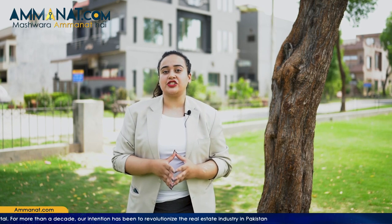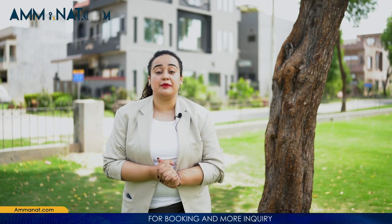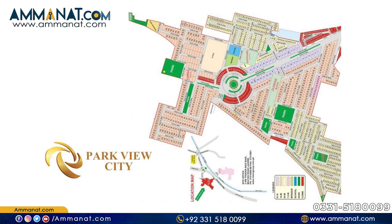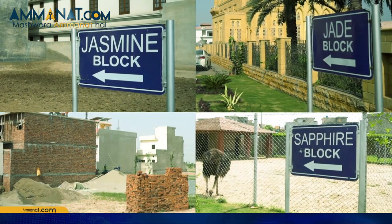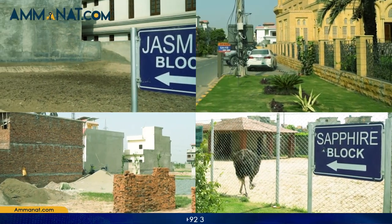We will share details about how many blocks there are, which blocks exist, where people are living, and which blocks are approved. Regarding the master plan of Parkview City Lahore, the developed blocks include Jasmine, Jade, Topaz, and Sapphire. These are LDA-approved blocks.